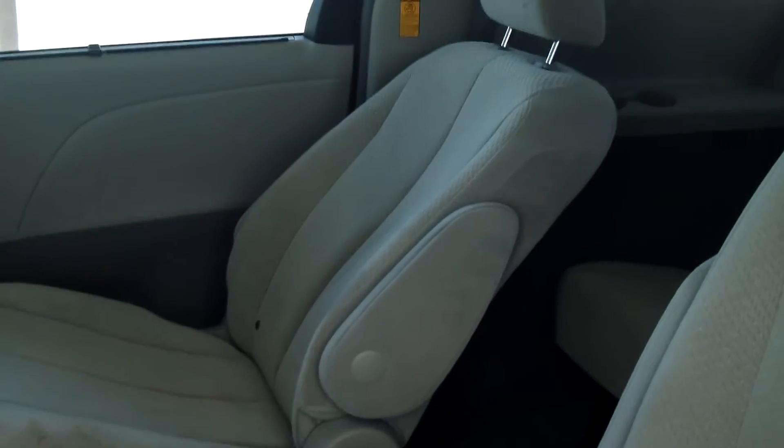In the back you have two seats in the middle section and your third row seating. It has a soft light gray colored cloth interior with sliding rails to adjust the second row seating.